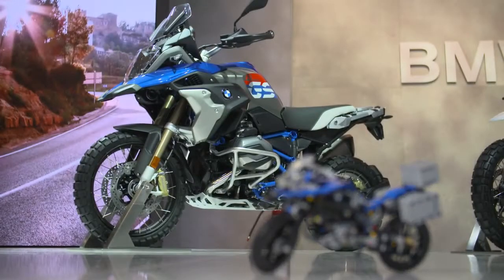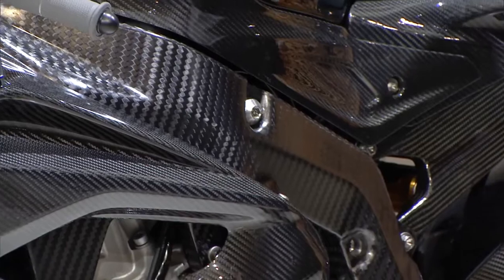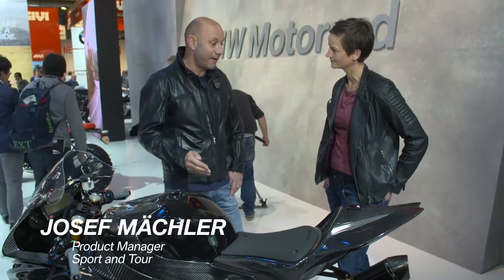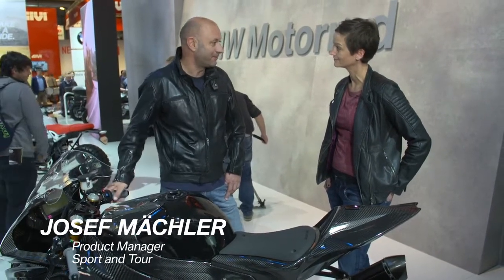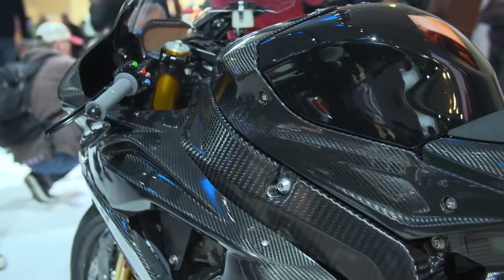BMW Motorrad has surprised us all with a very exclusive highlight today. So tell me, what's the idea behind this bike? This is the most exclusive bike which BMW has ever built. We will show the bike in the media in the first half of 2017. And what are its highlights?